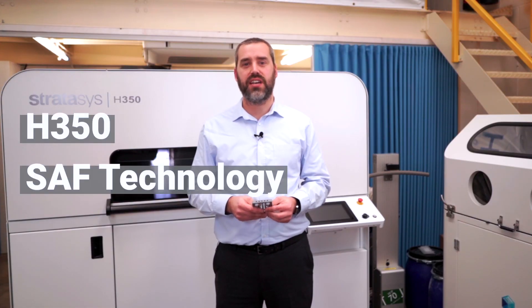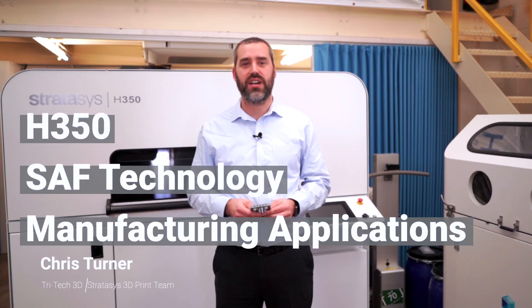If you'd like any more information about the H350, SAF Technology, or to discuss your manufacturing application, please either visit our website or get in contact with us directly at Tritec 3D.